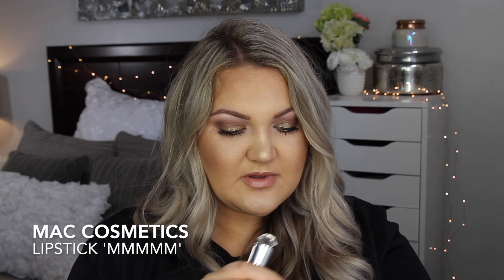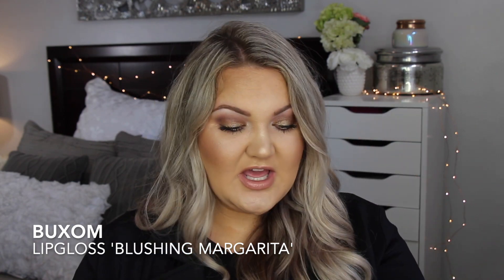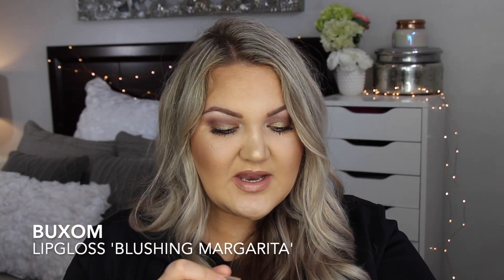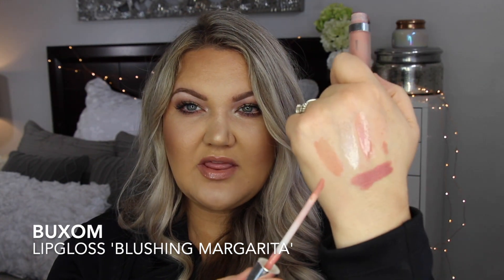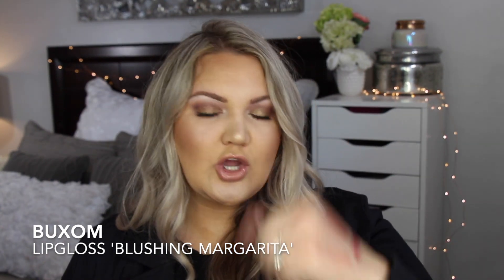I wear them all and they smell really, really good. Another favorite lip product is the MAC lipstick called mmm — it's a little bit darker than Kim KW and more of a mauve shade, just another go-to. I'll wear the IT Cosmetics lip liner with that lipstick and then top it with the Buxom Blushing Margarita gloss. If you like White Russian you're missing its fraternal twin — it's a little more pink but beautiful, with a minty feel and a nice glossy appearance.